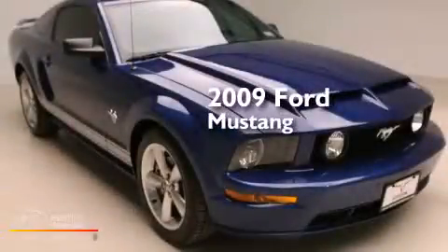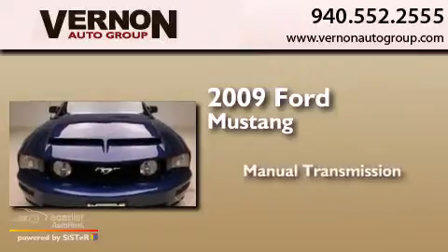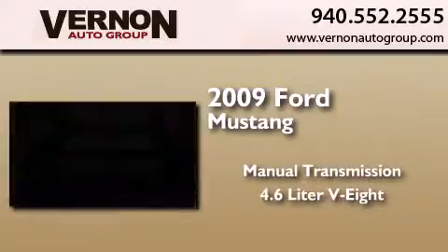This is a 2009 Ford Mustang. This car has a manual transmission and a 4.6 liter V8.